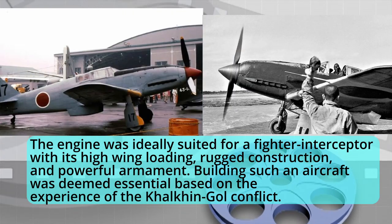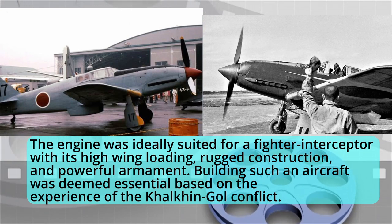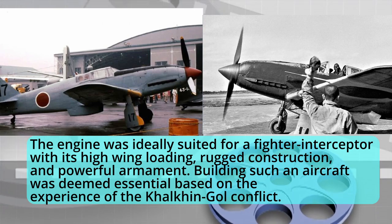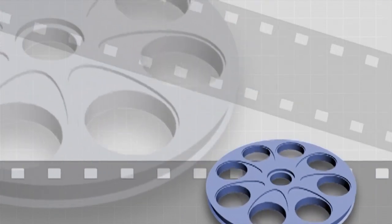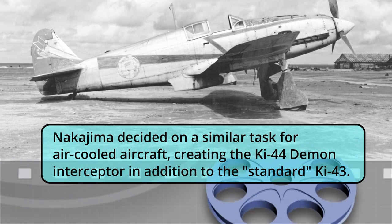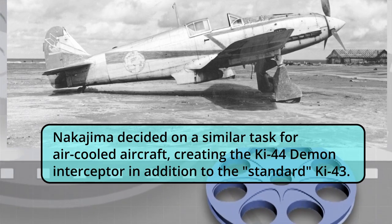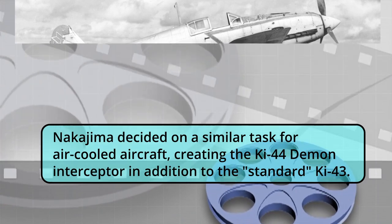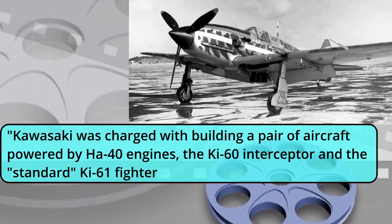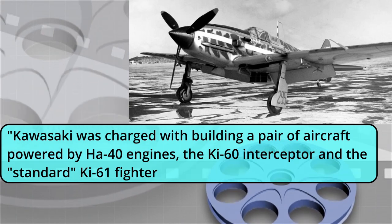The engine was ideally suited for a fighter-interceptor with its high wing loading, rugged construction, and powerful armament. Building such an aircraft was deemed essential based on the experience of the Khalkhin Gol conflict. Nakajima decided on a similar task for air-cooled aircraft, creating the Ki-44 Demon interceptor in addition to the standard Ki-43. Kawasaki was charged with building a pair of aircraft powered by Ha-40 engines: the Ki-60 interceptor and the standard Ki-61 fighter.